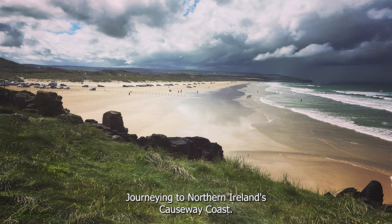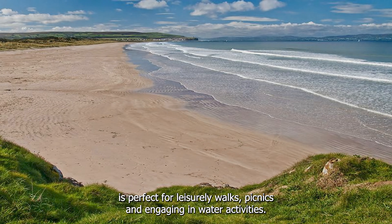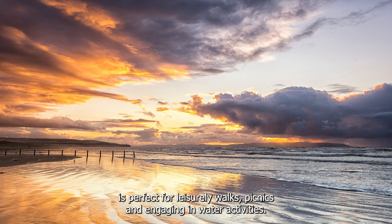Journeying to Northern Ireland's Causeway Coast, we arrive at Portstewart Strand. This long sandy beach, backed by dunes and cliffs, is perfect for leisurely walks, picnics, and engaging in water activities.